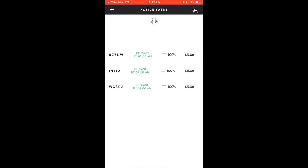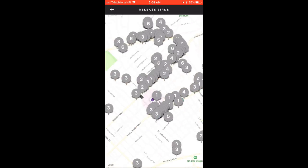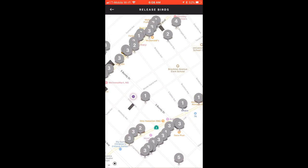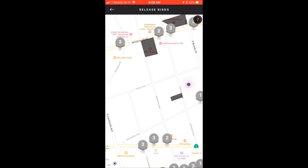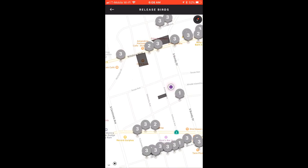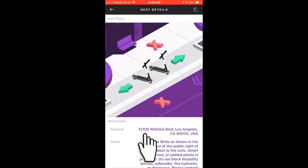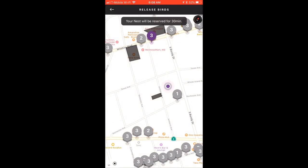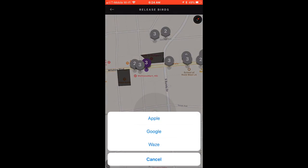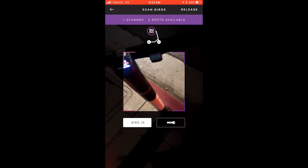Once your birds are fully charged, you can tap Release Birds to drop them off and get paid. Birds should be released in the early mornings, usually between 4 and 7am, so that they are available for riders to use throughout the day. This map shows the locations of available nests to release your birds at — the number on each icon indicates how many birds can be released there. Tapping a nest icon brings up options including the exact nest address and relevant notes. You can claim a nest to reserve it for up to 30 minutes, then tap Navigate to go there. Once you've reached the nest and placed your birds in the proper location, tap Release, then scan or enter the birds' codes and take a picture.